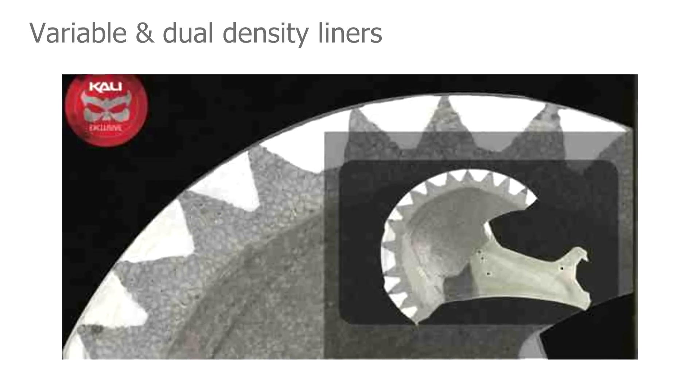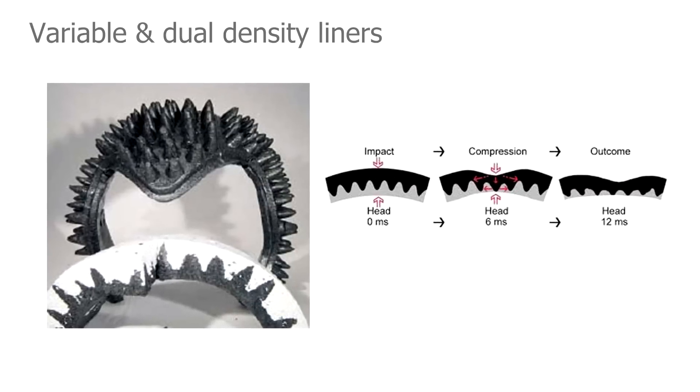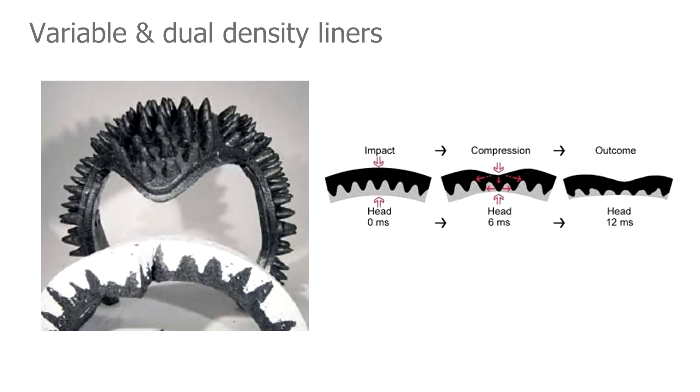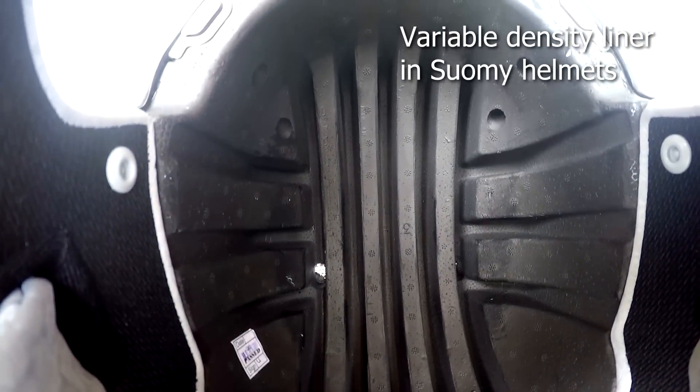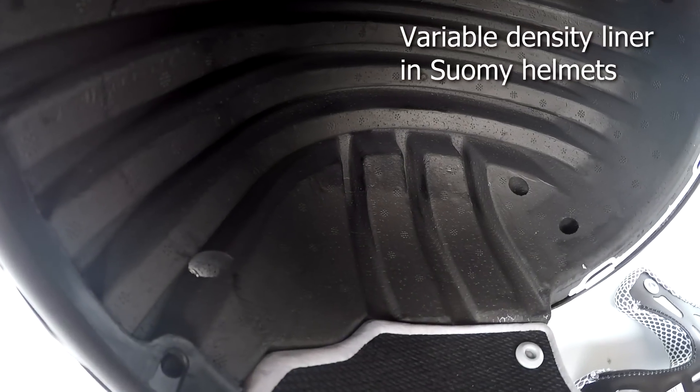For example, research indicates that variable or dual density liners are an extremely cheap yet effective way to improve helmet safety, yet none of the standards address this as yet.